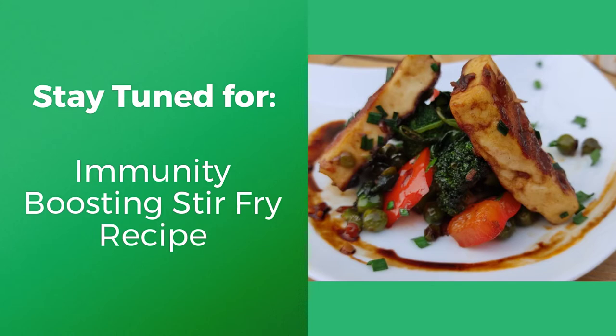Stay tuned for my video on how to make a quick stir fry out of these immunity-boosting vegetables. If you liked watching this video, give us a like, subscribe to our channel, and share this video with at least five friends of yours. Thank you for taking time to watch this video.